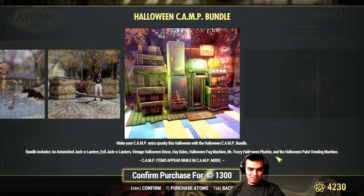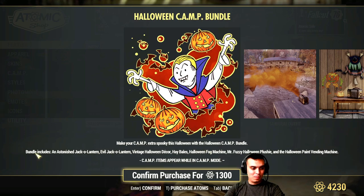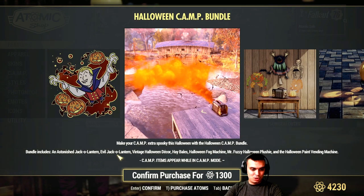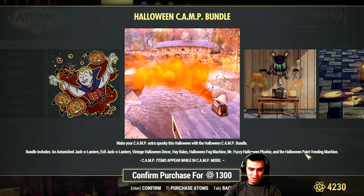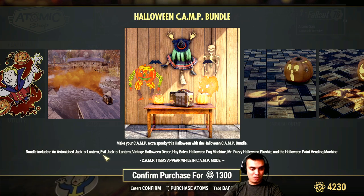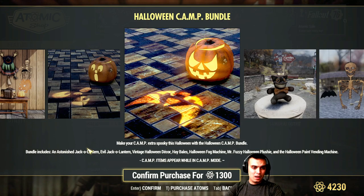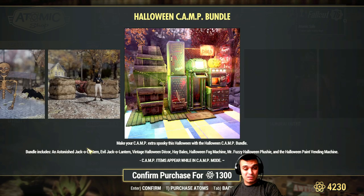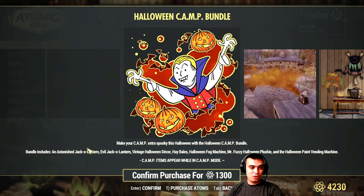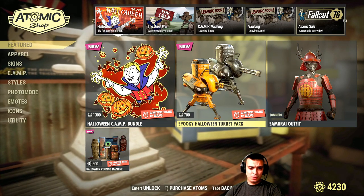Mr. Fuzzy Halloween plushie. What I would love for them to do is when the bundle includes items, like the vending machine - the Halloween fog machine should be shown first, then you move to the second item, and it should be clear what each one is. But it's randomized, so it's a bit inconvenient. I'm not sure if I'm gonna go for this one. Maybe if I do I'll make a before-you-buy video, but for now I'm gonna miss out on the spooky Halloween turret hack.